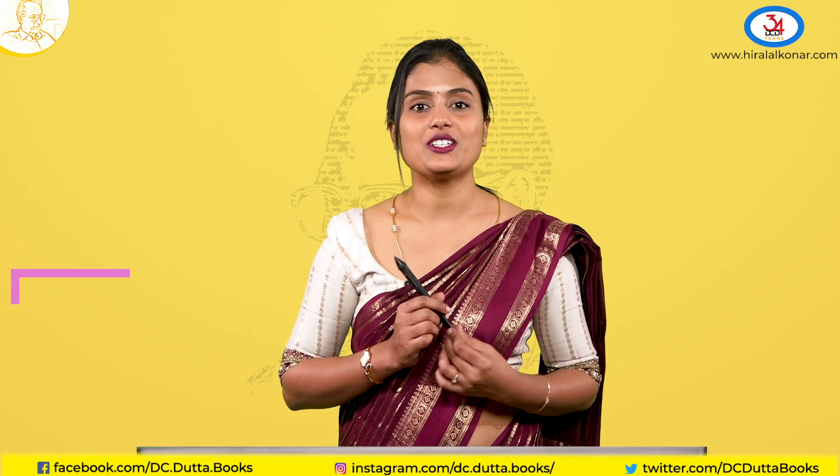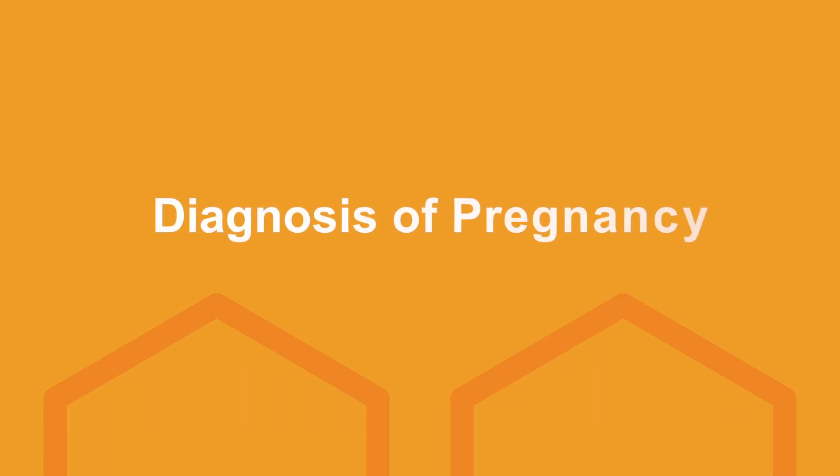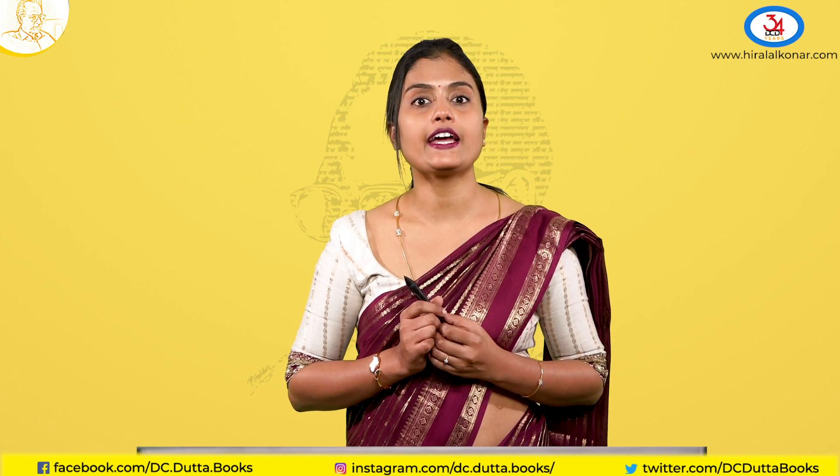Hello everyone, welcome to the Kernel series. Today let us discuss the diagnosis of pregnancy. It varies in the first trimester, second trimester, and third trimester.